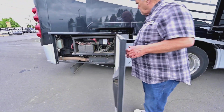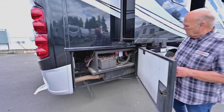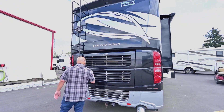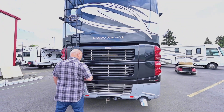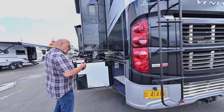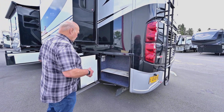The chassis batteries are back here. This unit just came in, by the way, so the owner kept it nice and clean. This is a 360-horsepower, 800-pound-torque engine, so you get about twice the power of the same size unit if it had a gas engine.